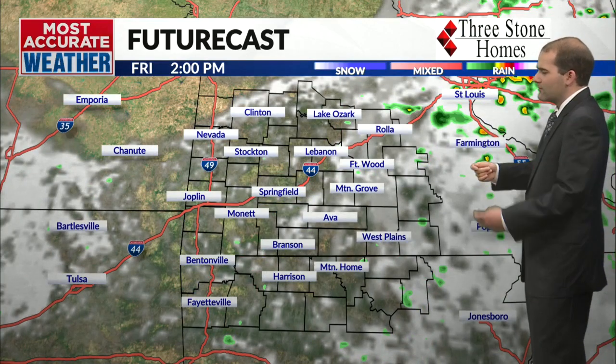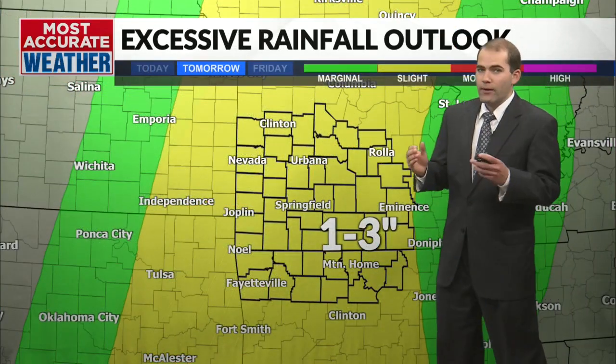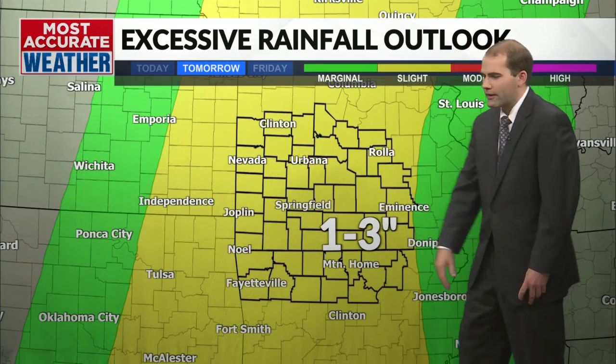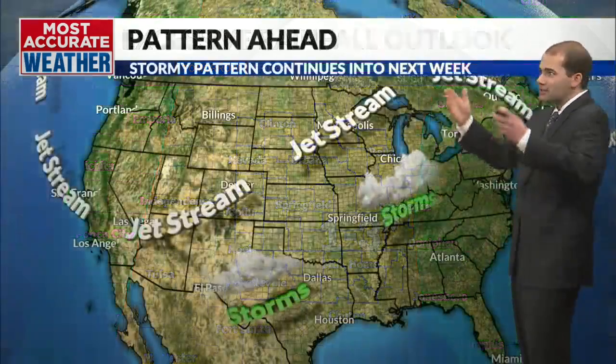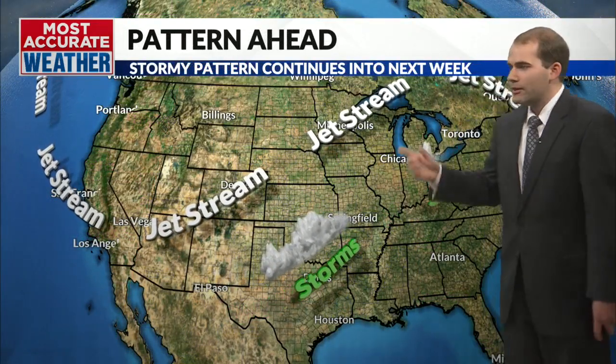By Friday it looks like that activity should wash away and we should be dealing with dry conditions. The excessive rainfall outlook right now is a slight risk at 15% — we could see one to three inches, and that's a 15% flooding risk going into Thursday, where some areas could see an additional one to three inches of rain on top of all the rain we had last weekend.